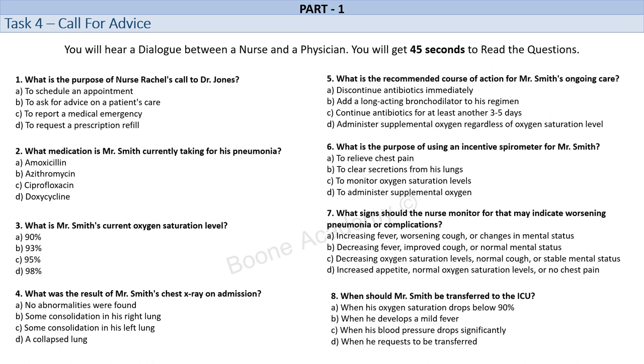Based on what you're telling me, it sounds like Mr. Smith is responding well to the antibiotics but may still have some residual inflammation in his lungs. I would recommend continuing the antibiotics for at least another 3-5 days and monitoring his oxygen saturation levels closely. If his levels drop below 90%, we may need to consider supplemental oxygen or other interventions. We should also consider doing another chest x-ray in a few days to see how he's progressing. That makes sense. We've also been monitoring his vital signs regularly and he's been stable overall. Would you recommend any additional pain management or respiratory therapies?